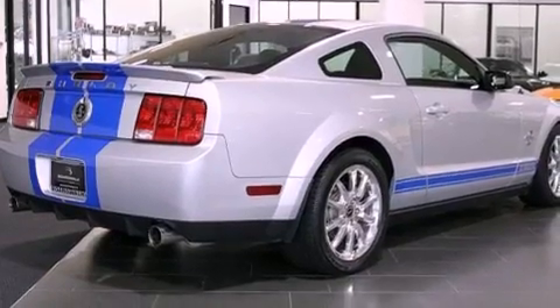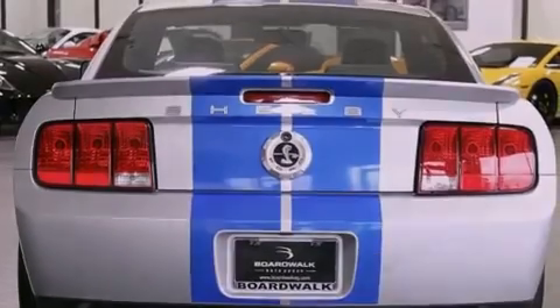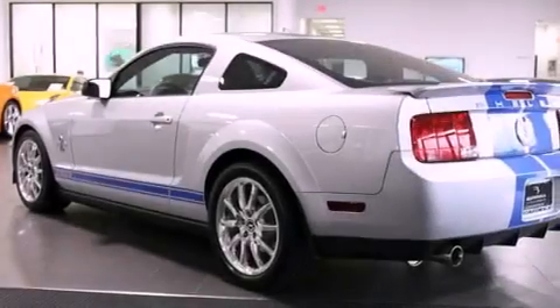Its top features include a supercharger, an aluminum hood, a limited slip differential, aluminum wheels, and a tire pressure monitoring system.